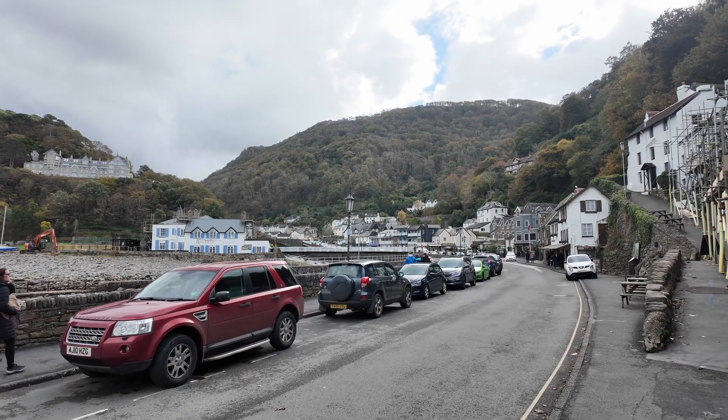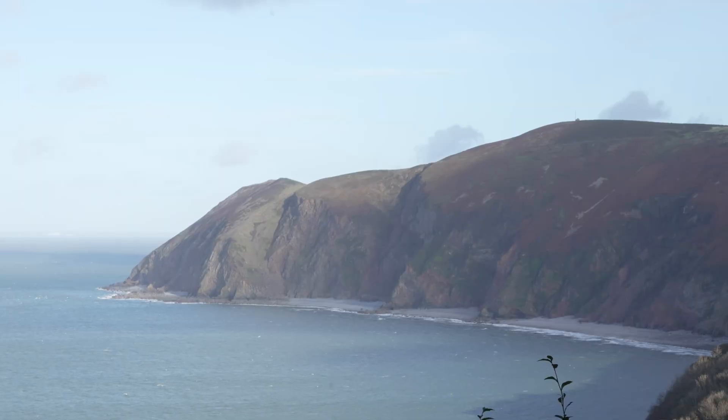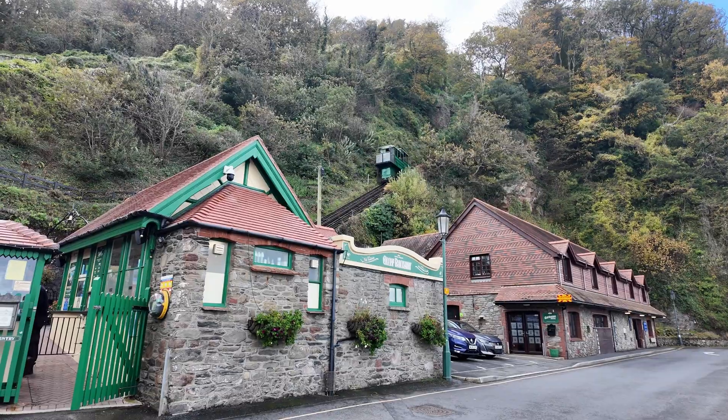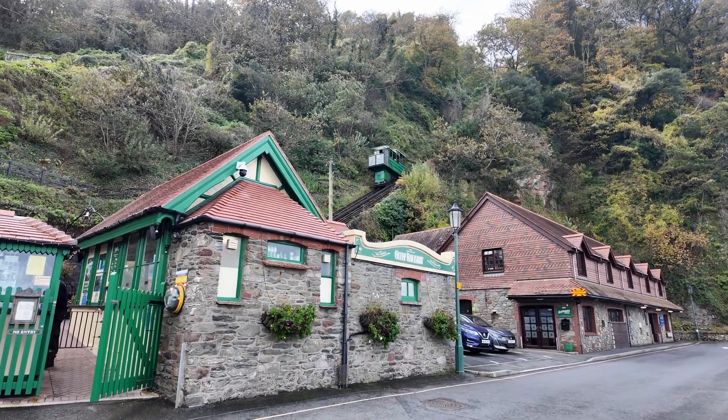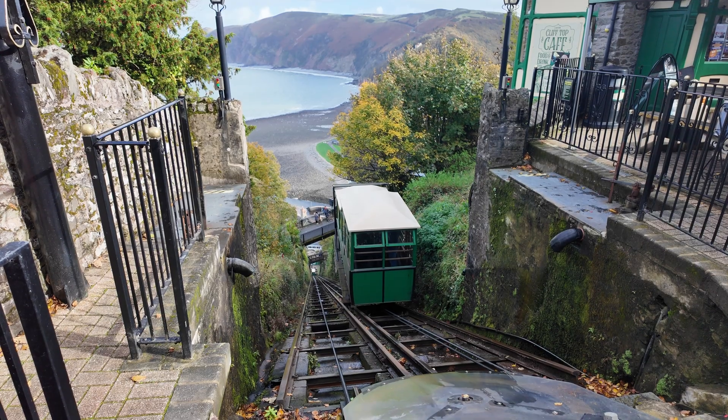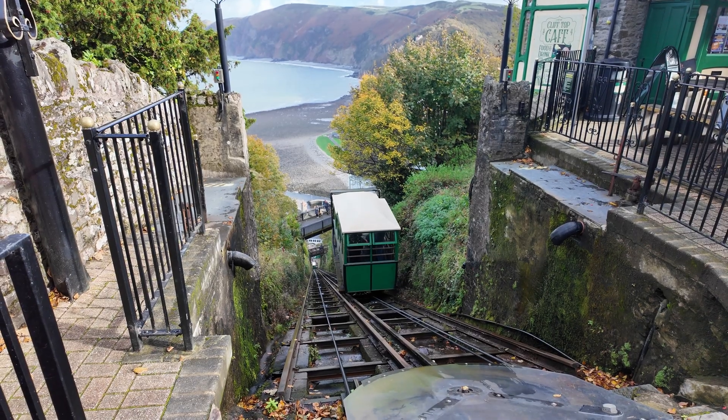Between the twin towns of Linton and Lynmouth lies a cliff so steep that Victorian engineers decided to build a railway straight up the side of it, powered not by steam or electricity, but by water. And more than 130 years later, it's still working.